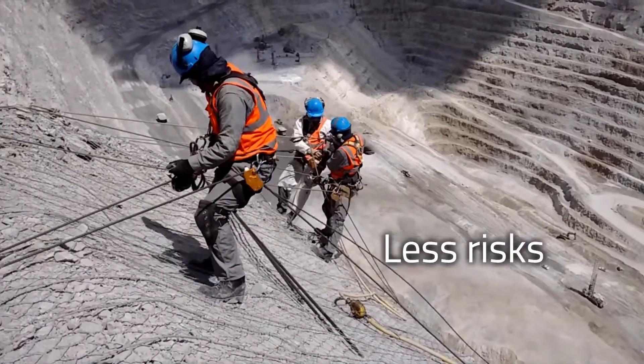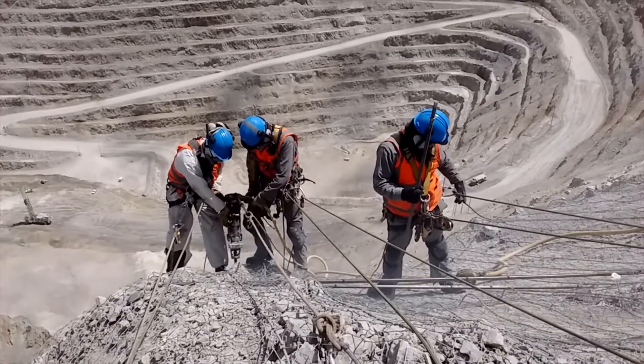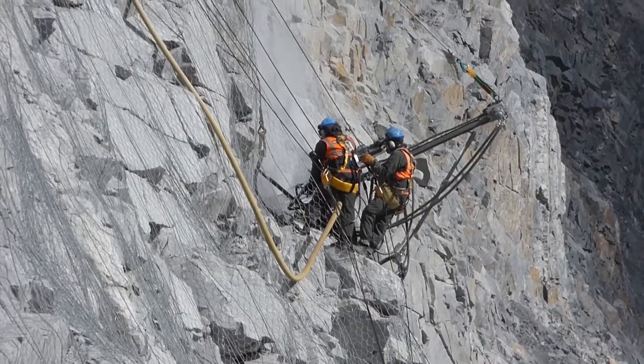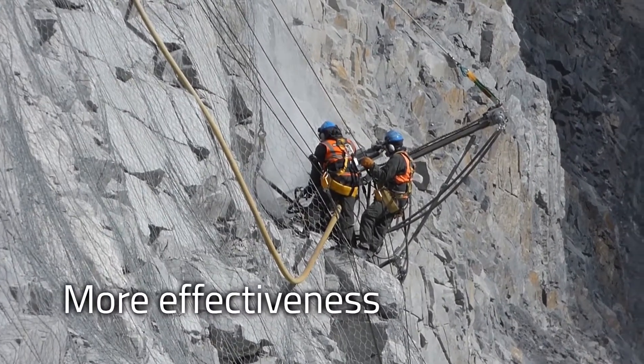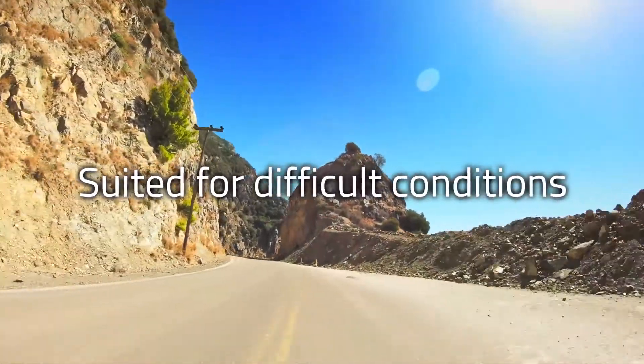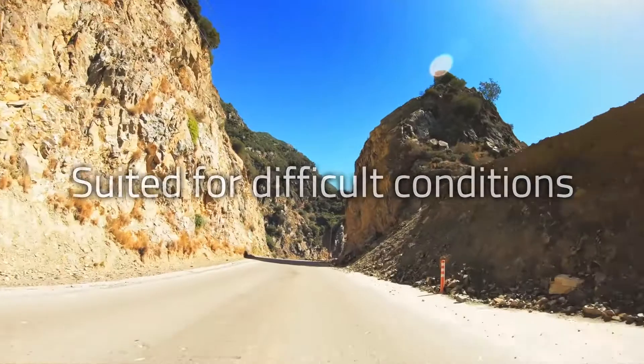MacArmor has been conceived to reduce the risks associated with installation and to minimize the work duration by halving the installation time. It is especially suited for use in difficult conditions, such as narrow corridors or steep slopes.